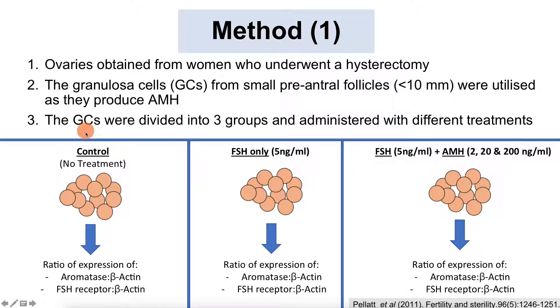With his relevant follicles, he divided them into three groups. The control group received no treatment. The second group was exposed to FSH only. The third group was exposed to FSH and AMH—further split into sub-groups receiving 2, 20, and 200 nanograms per milliliter of AMH. They measured the ratio of aromatase to beta-actin expression and FSH receptor to beta-actin expression. Beta-actin is produced in nearly every cell, is involved in cell structure, is highly conserved, and provides a stable baseline for comparison.